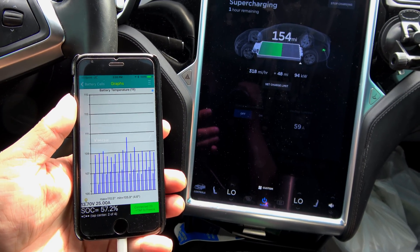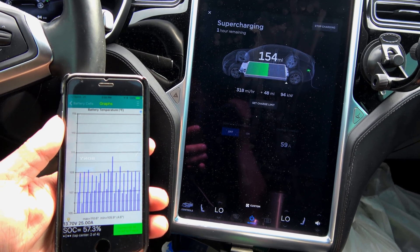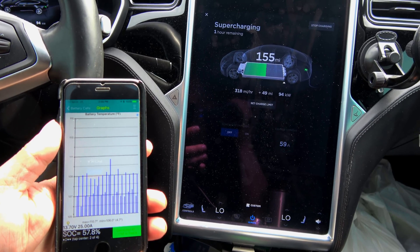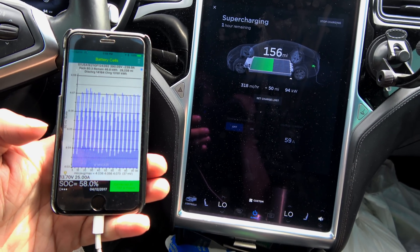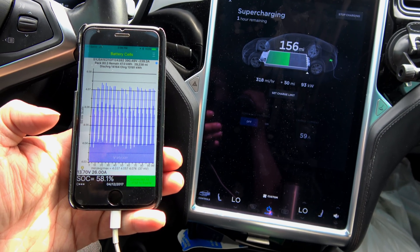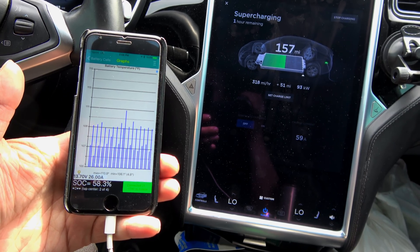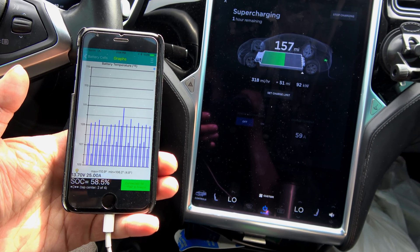Temperature is now at 110.5 and we just saw a drop — we're now at 94 kilowatt, bordering as we're reaching 60% state of charge. I'll also be seeing a drop in charge rate due to the pack filling up. Taking a look at the cells: highest voltage cell is 4.074 volts with a 37 millivolt spread. Temperature seems to be holding at 110.9 and now we're at 92 kilowatt.